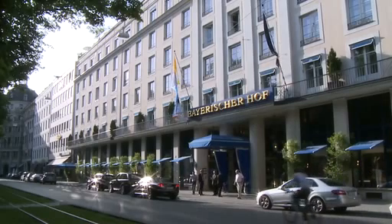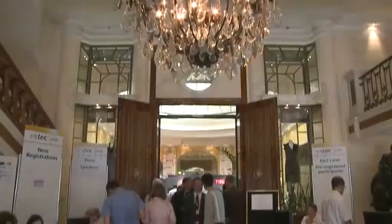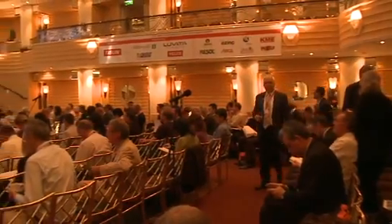Ladies and gentlemen, I'd like to take the opportunity to welcome you to SDIC 2009. I think the doors at the back are now closed, and anybody should be coming through for the first session.